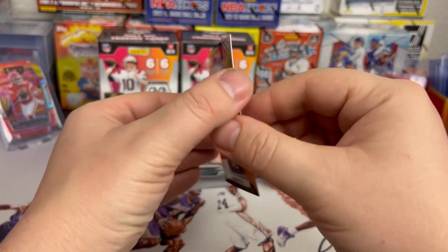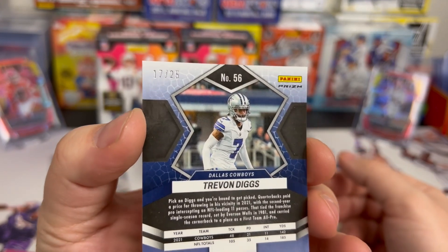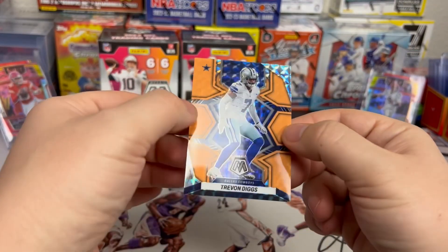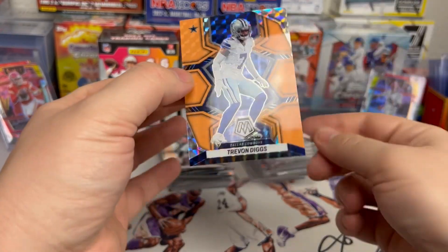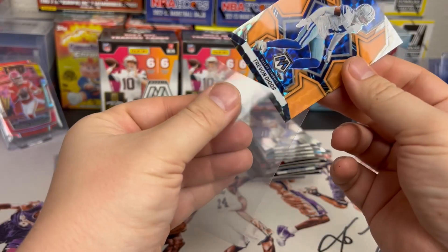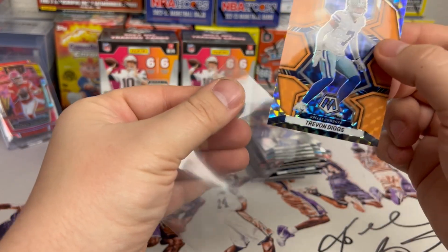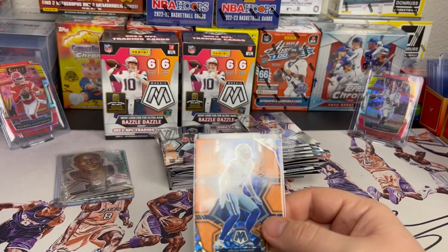Let's take a look — this is out of 25, number 17 out of 25. Trevon Diggs, the orange — I believe it is the orange fluorescent. Fire fire fire fire! Could be wrong but it's numbered. All in all, not terrible even though they just got bounced.